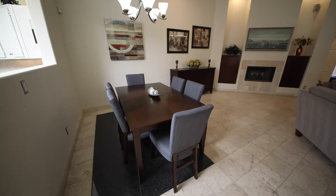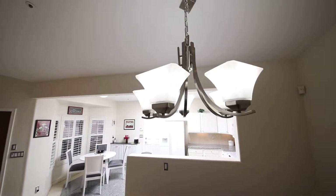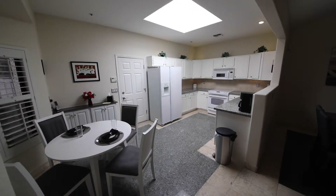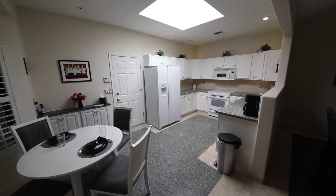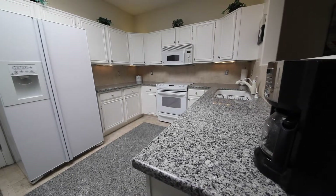Inside the home you'll find vaulted ceilings, upgraded tile, granite countertops, updated cabinets, plantation shutters, and much more. Custom cabinets have been built in throughout the entire house, offering plenty of space for storage.